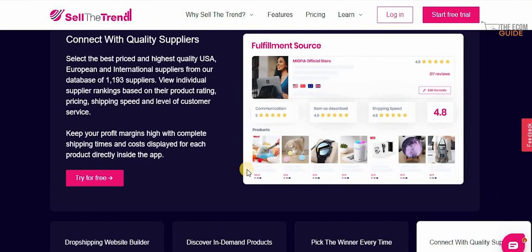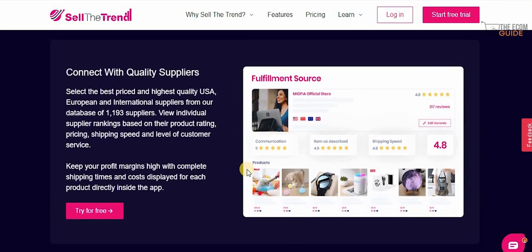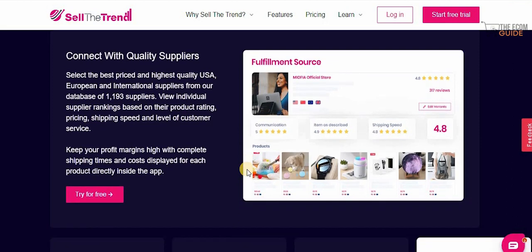You can connect with quality suppliers and select the best price and highest quality US, European, and international suppliers from their database of 1,193 suppliers. View individual supplier rankings based on their product ratings, pricing, shipping speed, and level of customer service. Keep your profit margins high with complete shipping times and costs displayed for every product directly inside the app.